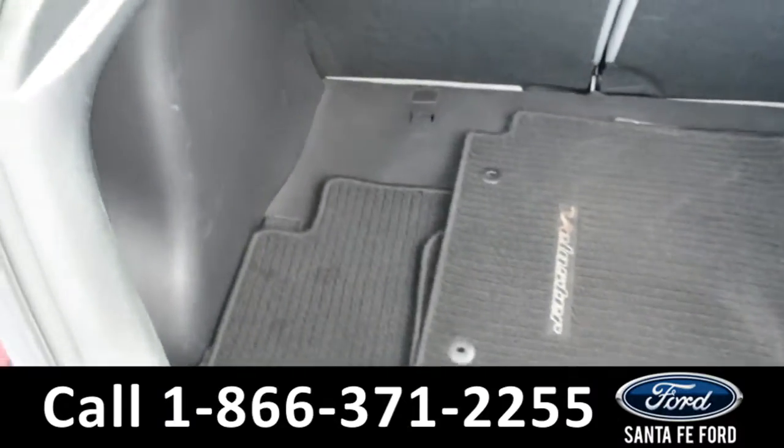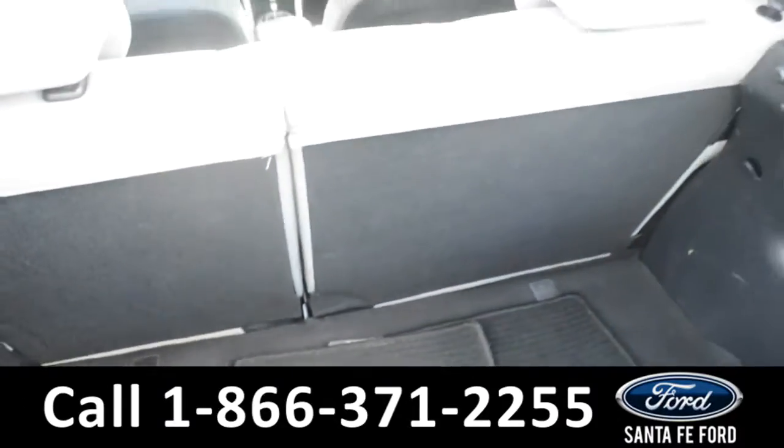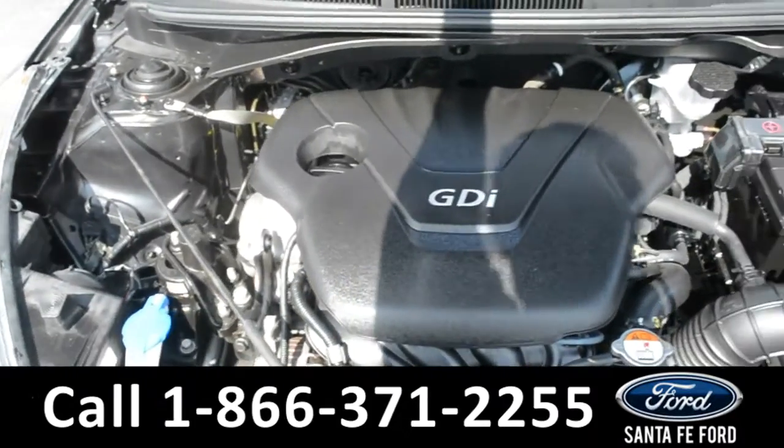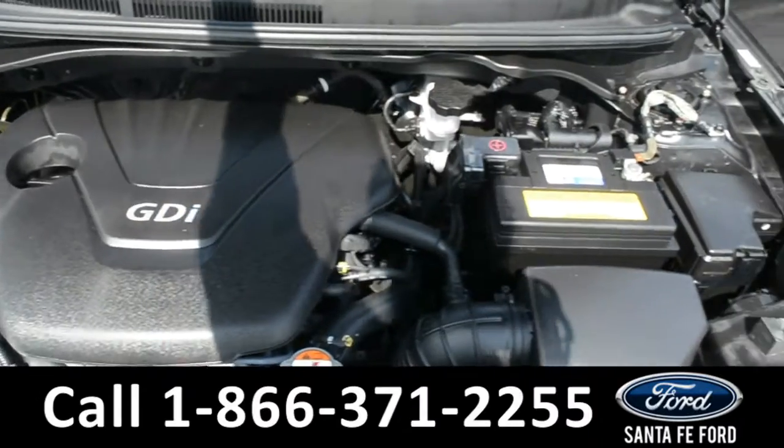Here's a look into the trunk space. Under the hood is an I-4, 1.6 liter engine.